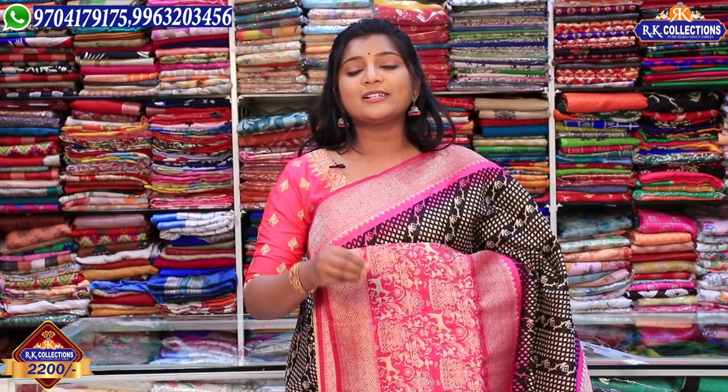In this saree, you can see the color in the middle part. There is also black in the common size — it is black — and the borders and designs are changed. We also have this collection in this episode, and the wholesale price is Rs. 2,200.